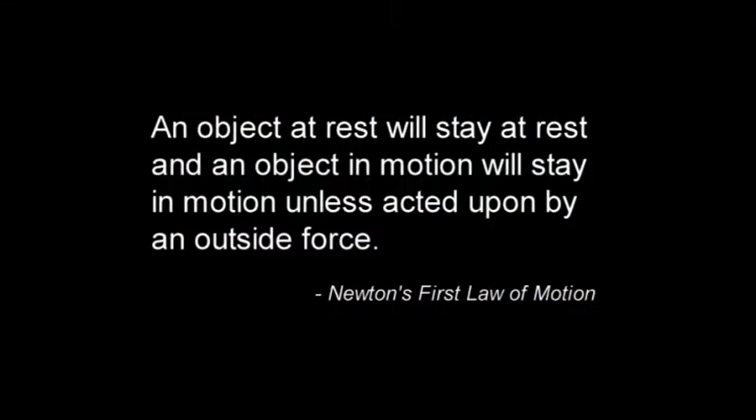His first law, also called the law of inertia, states that an object at rest will stay at rest and an object in motion will stay in motion unless acted on by an outside force. In other words, an object will keep its current state of motion — either moving or at rest — until a force pushes or pulls on it.